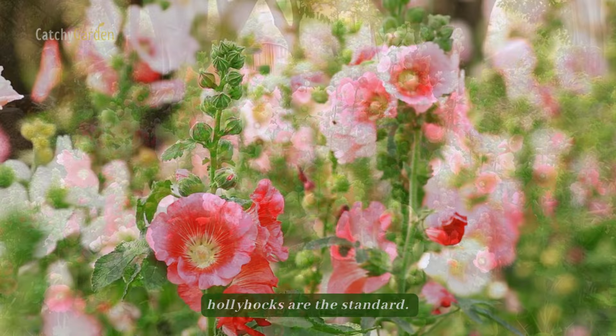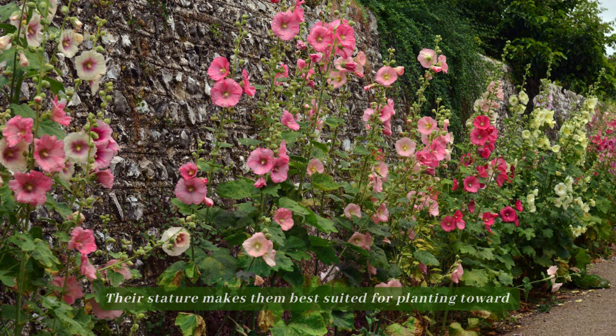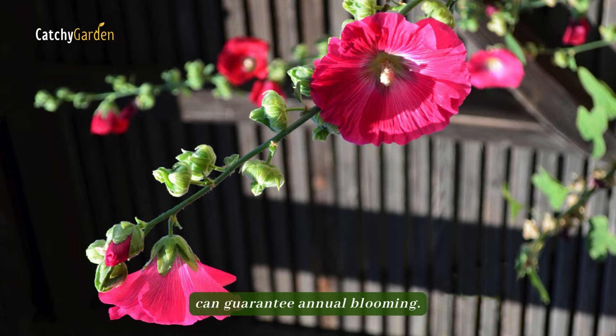Number one: hollyhocks. As far as cottage gardens go, hollyhocks are the standard. Their stature makes them best suited for planting toward the rear of flower beds, sometimes even beside a fence. Planting seeds in the same spot for two years in a row can guarantee annual blooming. From zone three through eight, hollyhocks flourish.